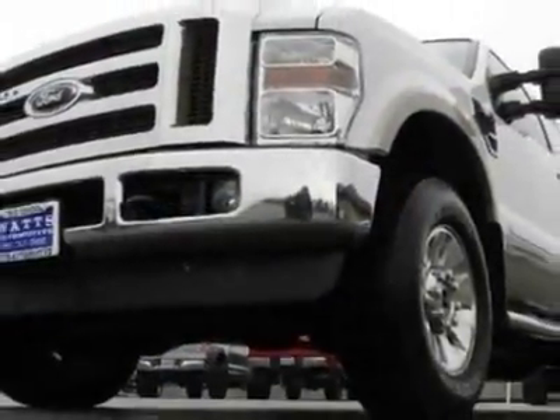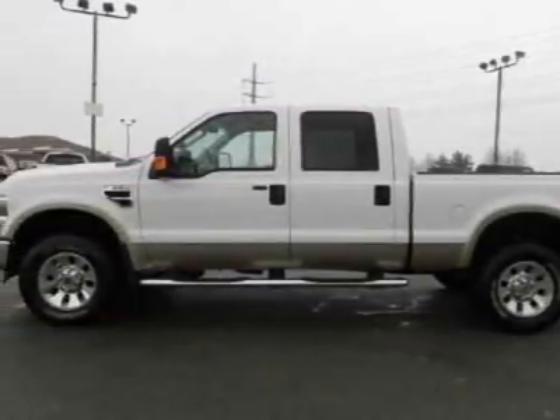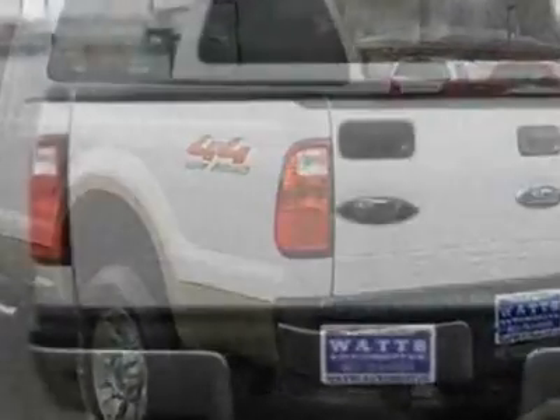This Super Duty F-350 boasts a 6.4-liter engine and has a 5-speed automatic transmission. Another great feature is that this vehicle uses diesel.